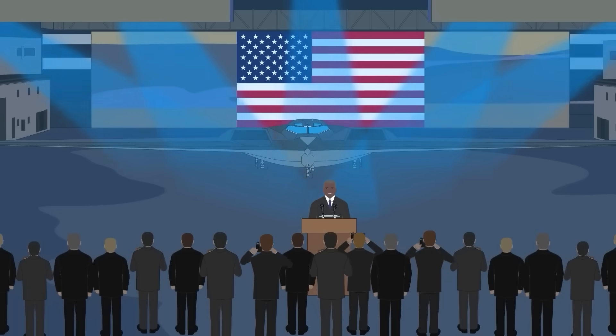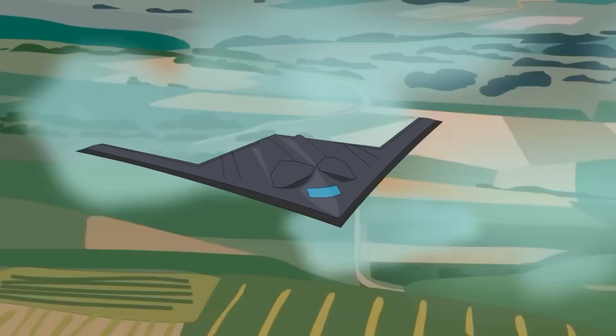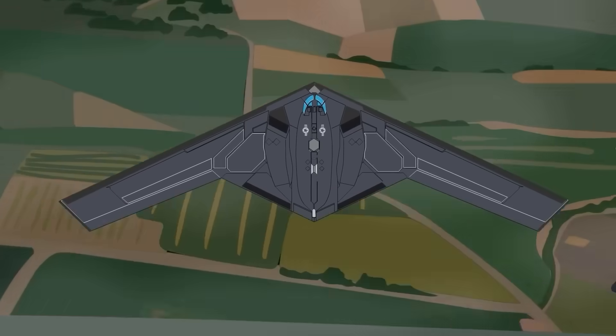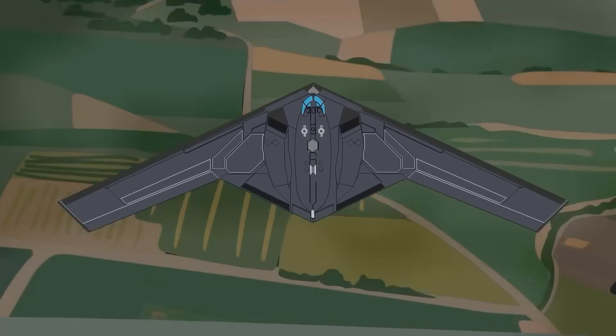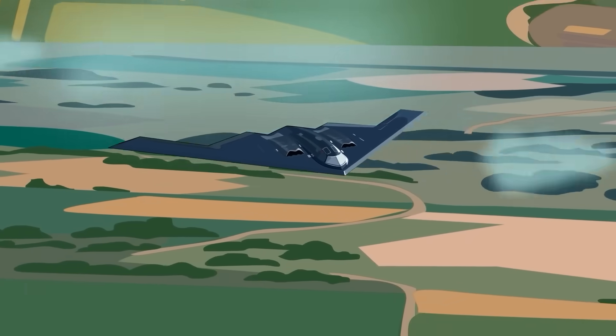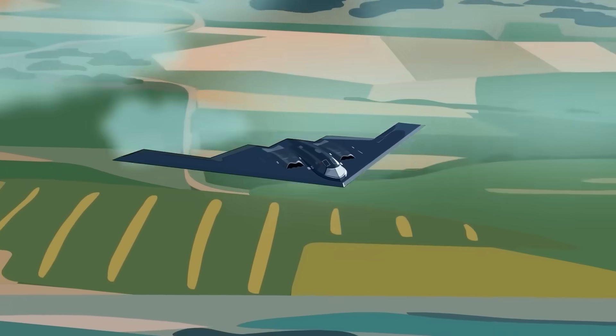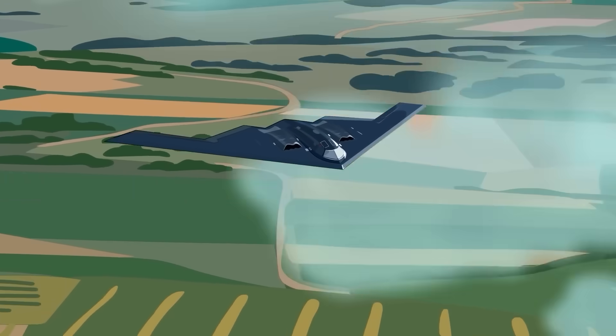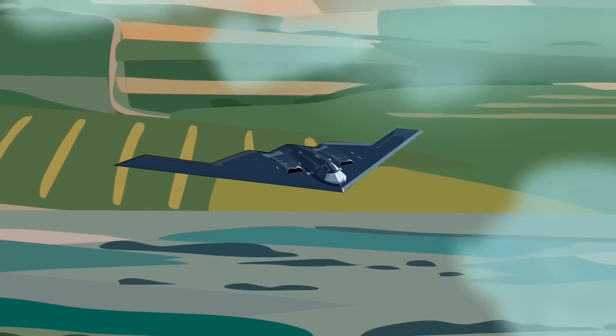Its successor, the B-21 Raider, is now in advanced stages of testing and development, promising even lower radar signatures, higher maintainability, and autonomous operation capabilities. But the B-2 will remain in service at least until the mid-2030s. It continues to undergo upgrades, including modernized communications, defensive avionics, and integration with advanced weapons systems.